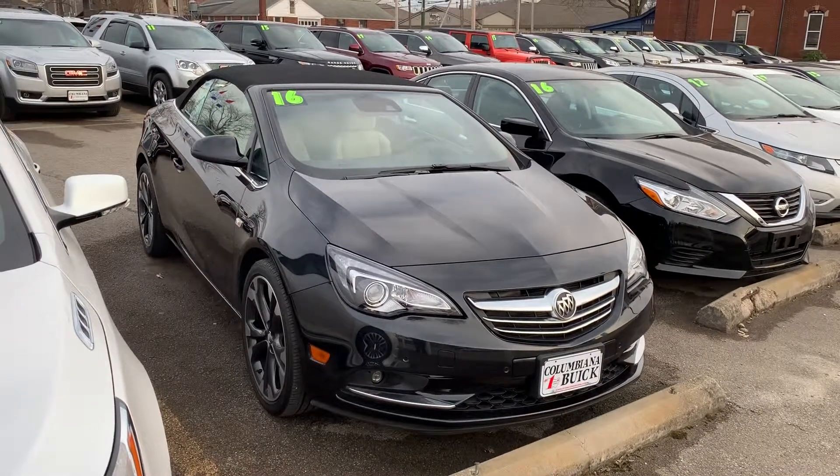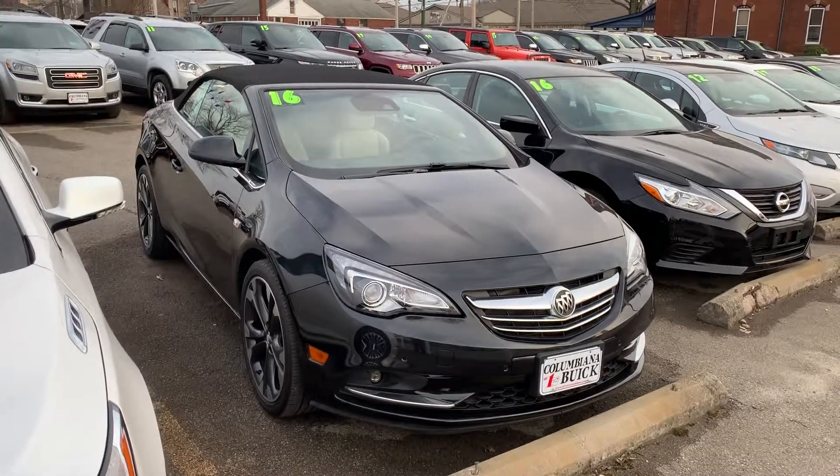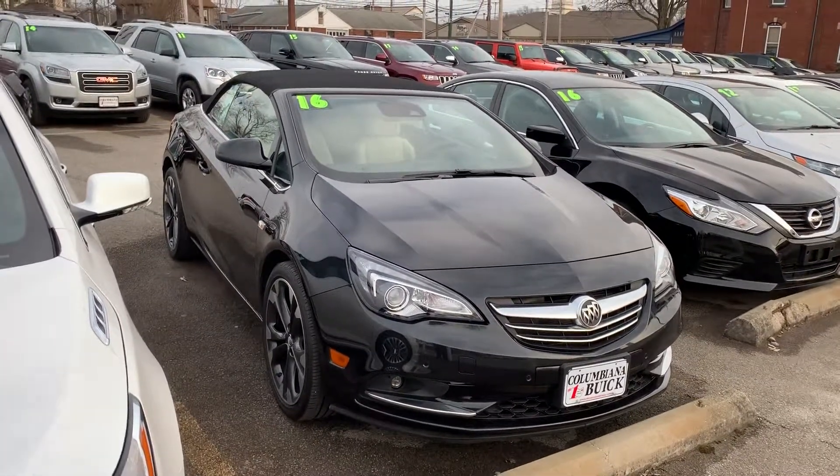Hey Connie, Gage Schlegel here from Colombianna Buick Cadillac Chevrolet. Just want to take you a quick video to introduce myself and also let you know the '16 Cascada Premium is still available for you.